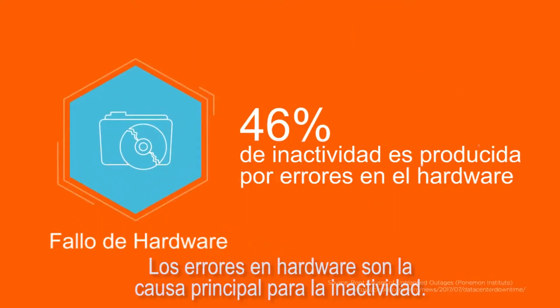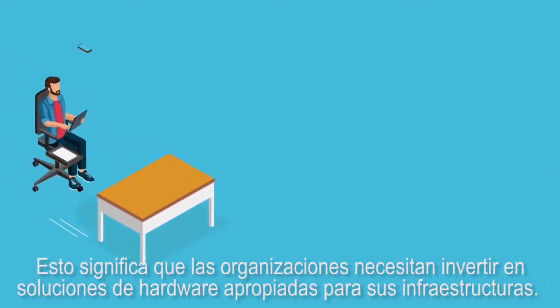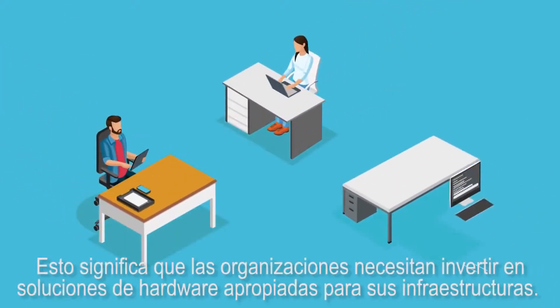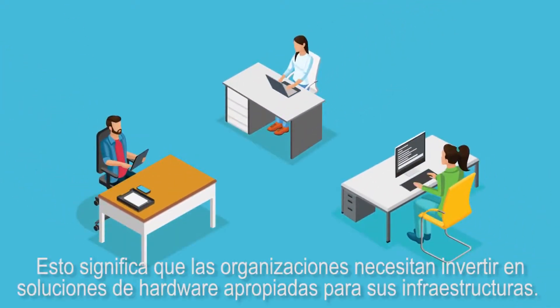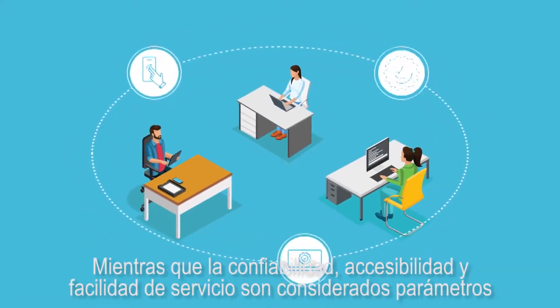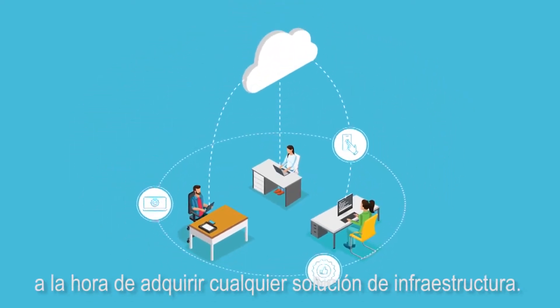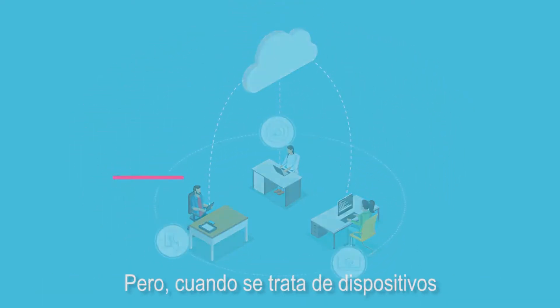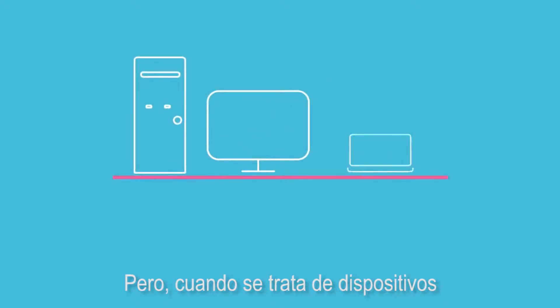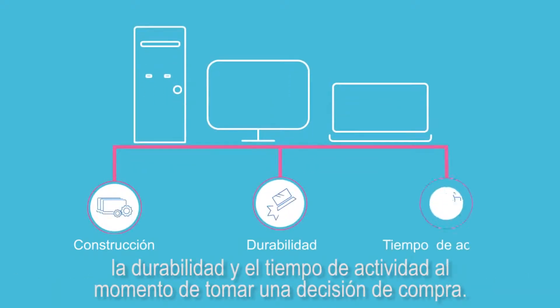Hardware failure is the top cause for downtime. This means organizations need to invest in hardware suitable to their infrastructure solution, while reliability, accessibility, and serviceability are considered standard parameters while procuring any infrastructure solution. But when it comes to endpoint devices, most organizations fail to assess the build, durability, and uptime while making a procurement decision.